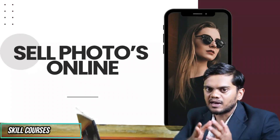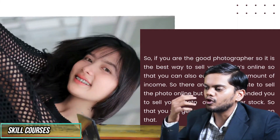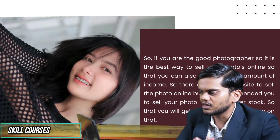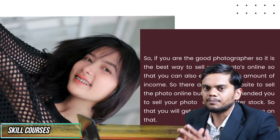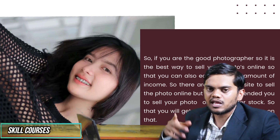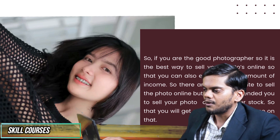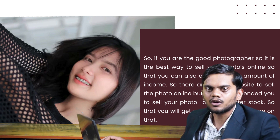Number 4 is selling photos online. If you are a good photographer and want to earn a good income, selling photos online is the best option for you. I recommend going to Shutterstock, where you can get good information.